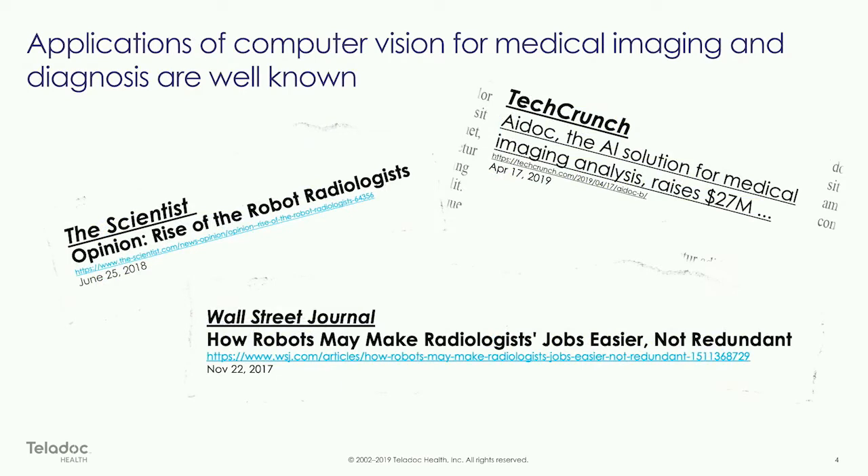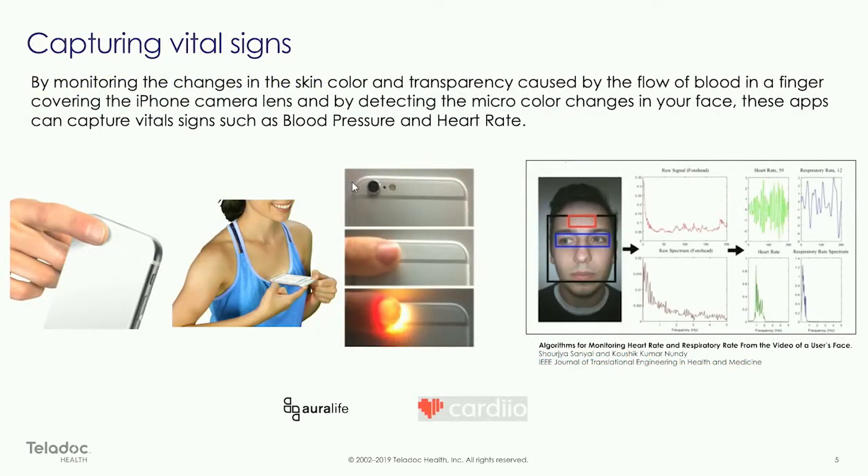It's well known and well documented that vision tech has great applications in medical imaging and radiology. In fact, earlier this week Google published results about their technology meeting or beating results against professionals in the field of radiology. But my focus today is more on lower-cost technologies and tools — things that can be used in the home.